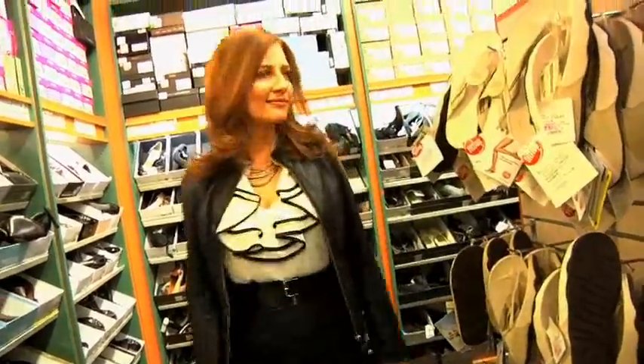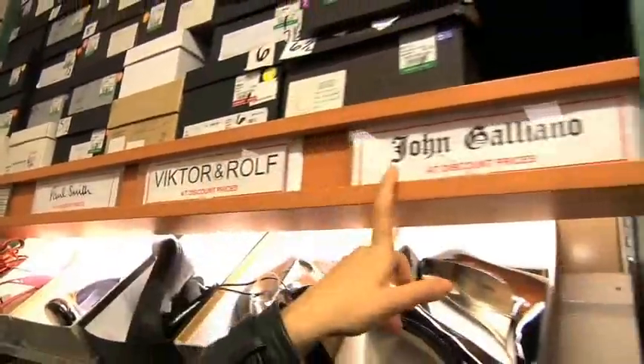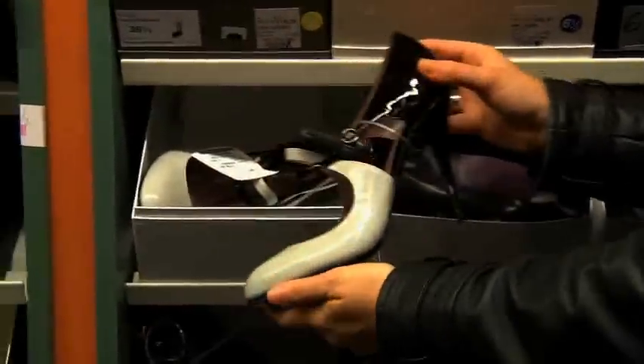What I really love about places like this is that they have all the major brands in one place. You've got Marc Jacobs, Paul Smith, Victor and Rolf, John Galliano, Chloe — everyone. All the big names with prices less.